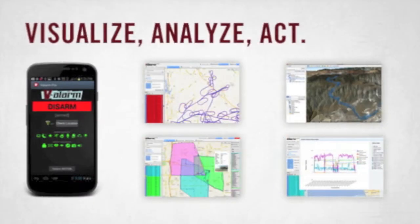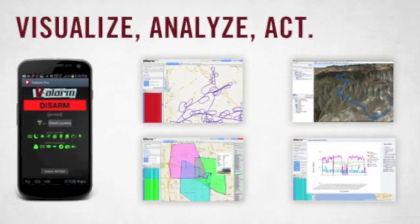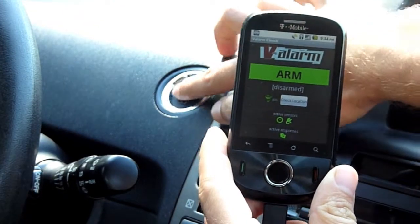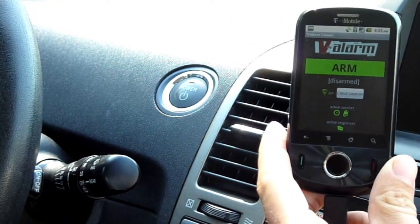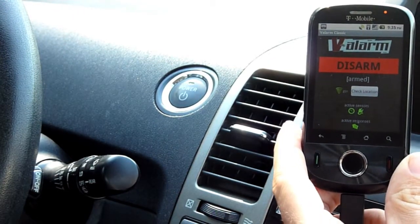You can upload all your Valarum app data to tools.valarum.net where you'll see it on maps, graphs, perform analysis, and download your data. Today we will be using an affordable, dedicated Android device, like this Huawei T-Mobile Comet, to do some basic vehicle tracking.